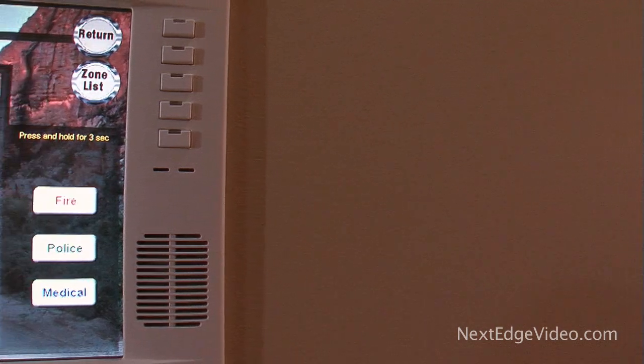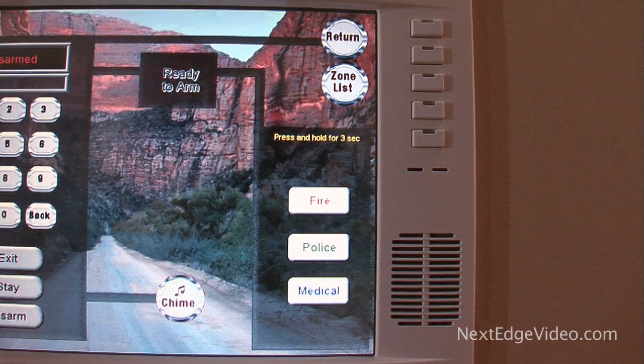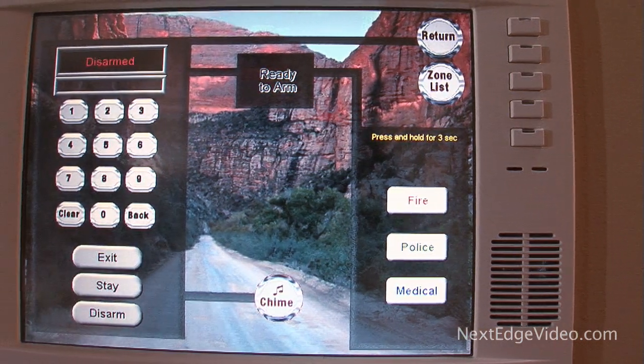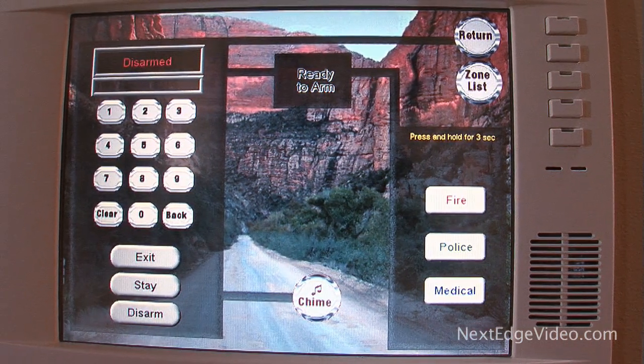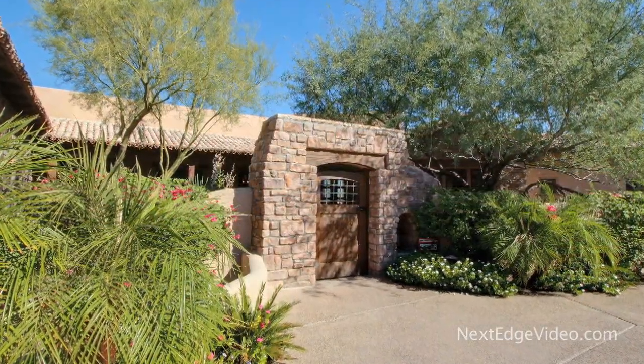Combining high-style with high-tech, this home comes with Crestron installed, controlling the home's lighting, audio, visual, and security features with the touch of a button. A split open floor plan wraps around the heart of the home.